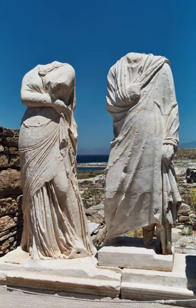To deal with the bulk, sometimes a strap, or anamaskalister, was worn around the neck, brought under the armpits, crossed in the back and tied in the front. A himation, or cloak, could be worn over top of the chiton. There are two types of chitons, Doric and Ionic, named for their similarities to the Doric and Ionic columns.